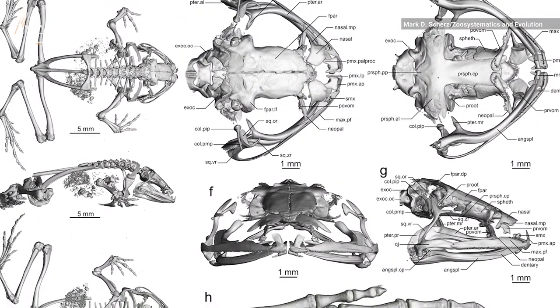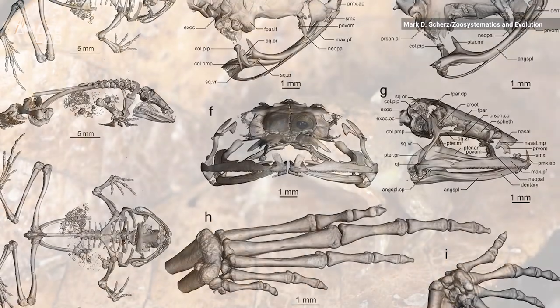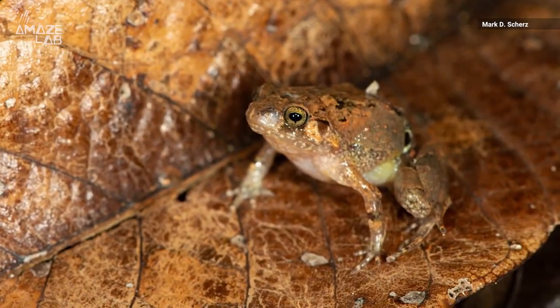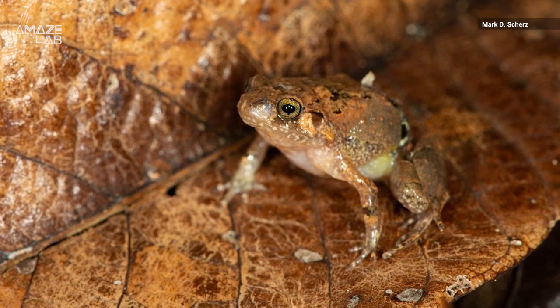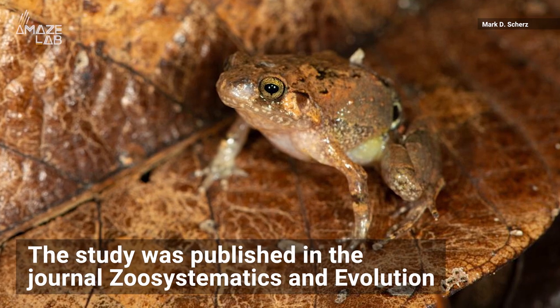Though it's tough to gauge conservation status from one specimen, Schertz believes it will probably be red-listed as a near-threatened species, based on the status of related frogs in the same region and because it lives in a very small area. The study was published in the journal Zoo Systematics and Evolution.